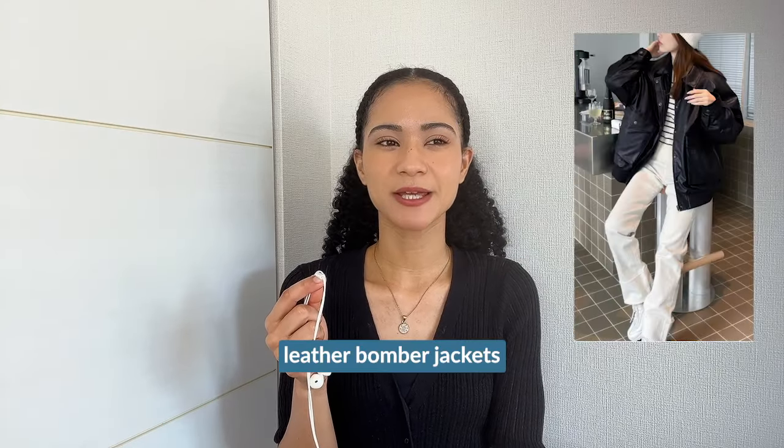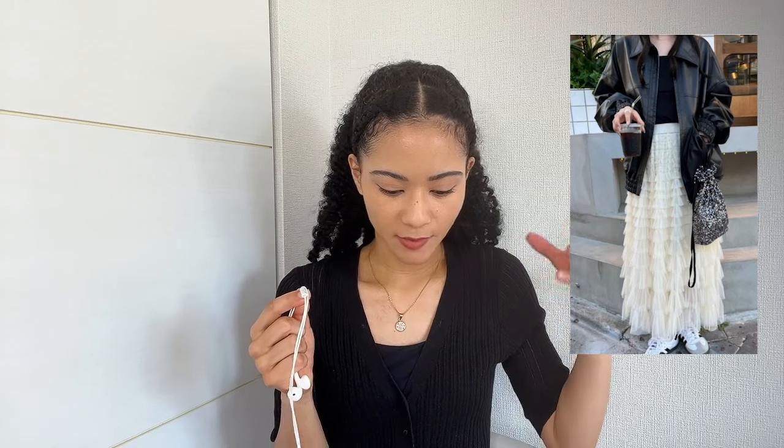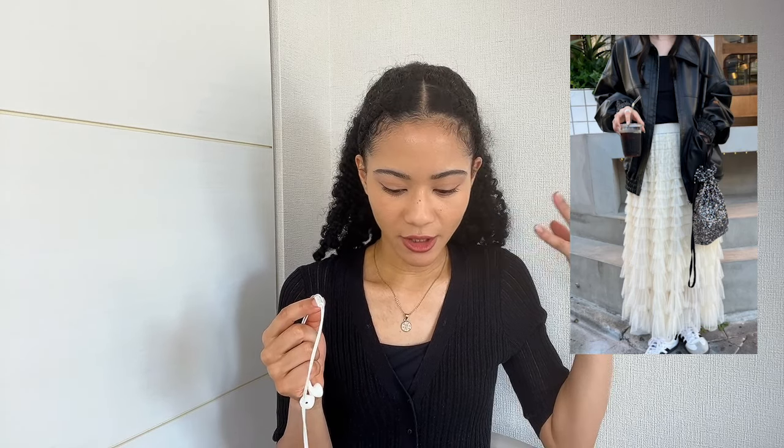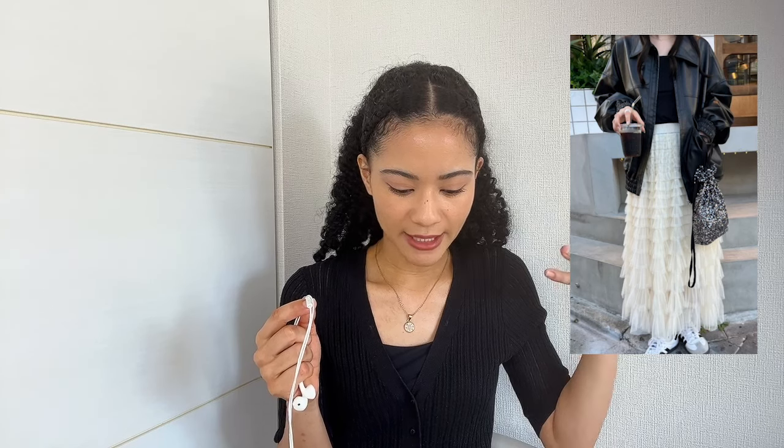Those slightly oversized leather bomber jackets have been kind of popular abroad and they'll be popular here in Japan too. The way people are styling them isn't really that different from anywhere else. I do like this outfit from a brand called Nemne — I just really love a good contrasting moment, so we've got something hard and tough with the leather jacket on top, paired with something light and soft like the tulle skirt on the bottom.